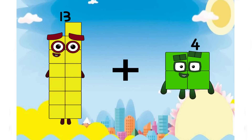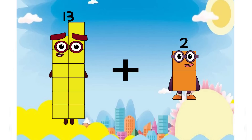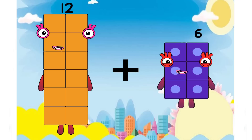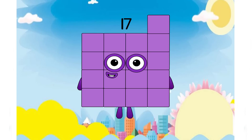Thirteen plus thirteen equals fifteen. Twelve plus five equals seventeen.